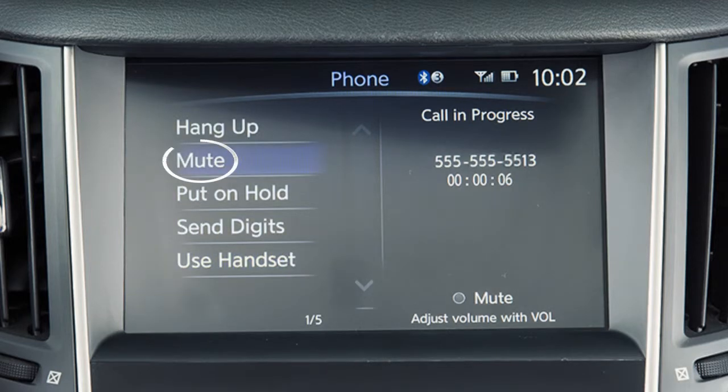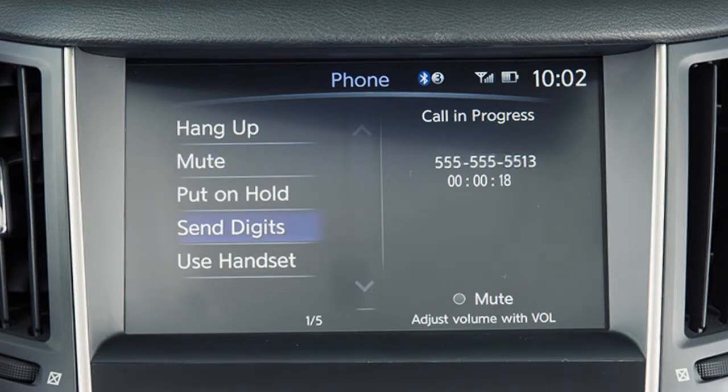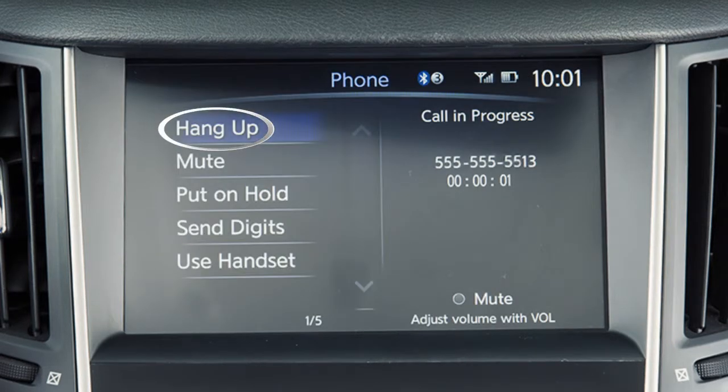Touch mute to mute your voice to the other end of the call. Touch cancel mute to cancel the mute function. To display a keypad on the screen to input additional digits during a call, touch send digits. When you wish to end a call, touch hang up on the display screen.